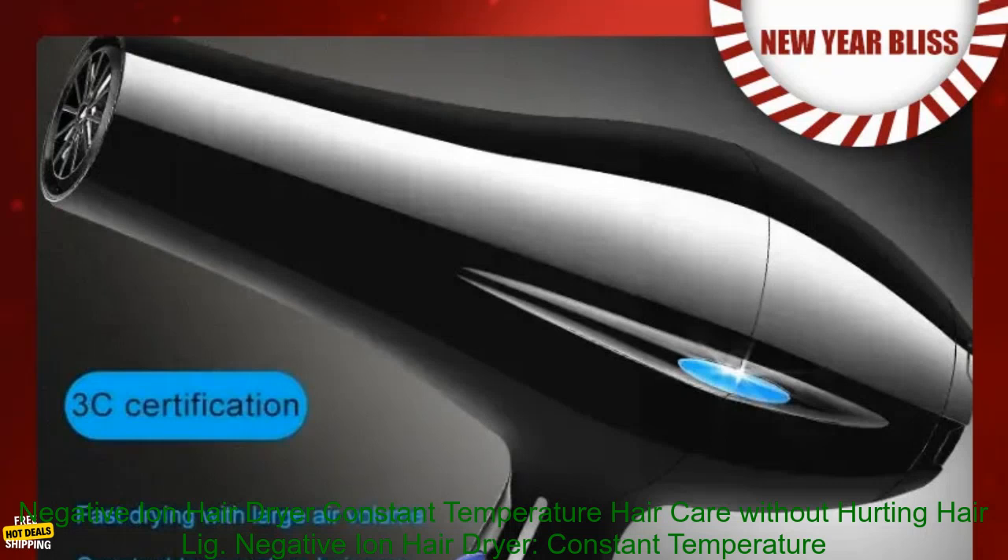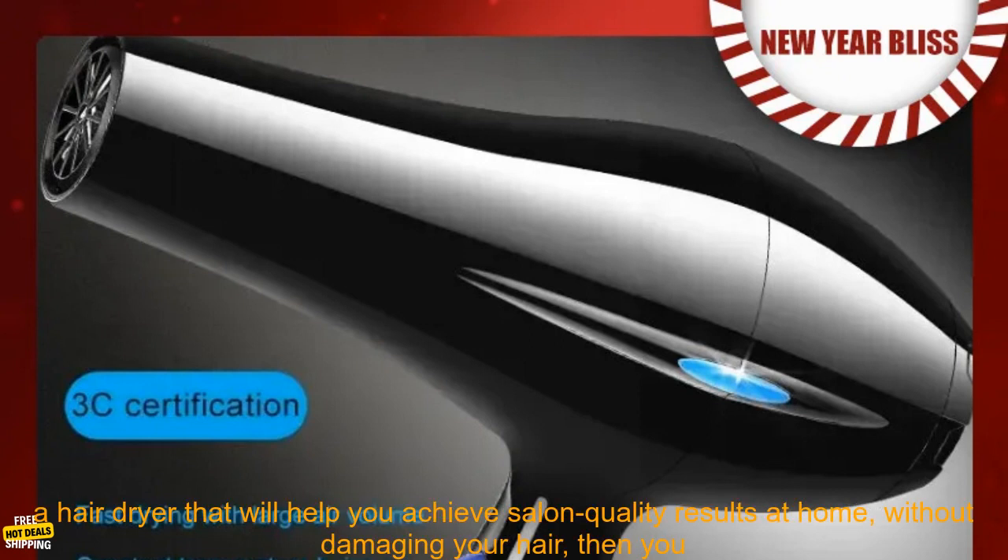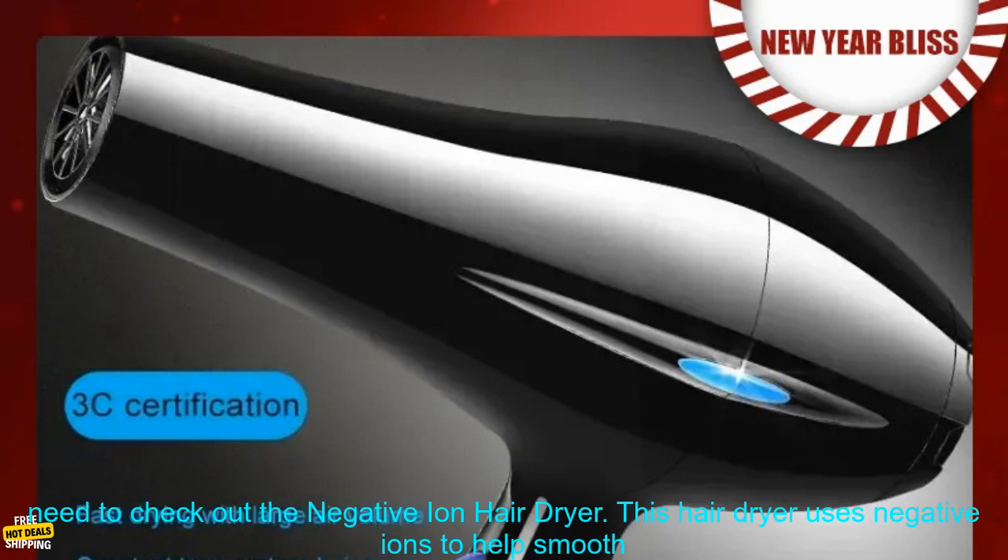Negative Ion Hair Dryer — Constant Temperature Hair Care Without Hurting Hair. Light and Portable, Essential for Home and Travel. If you're looking for a hair dryer that will help you achieve salon quality results at home without damaging your hair,